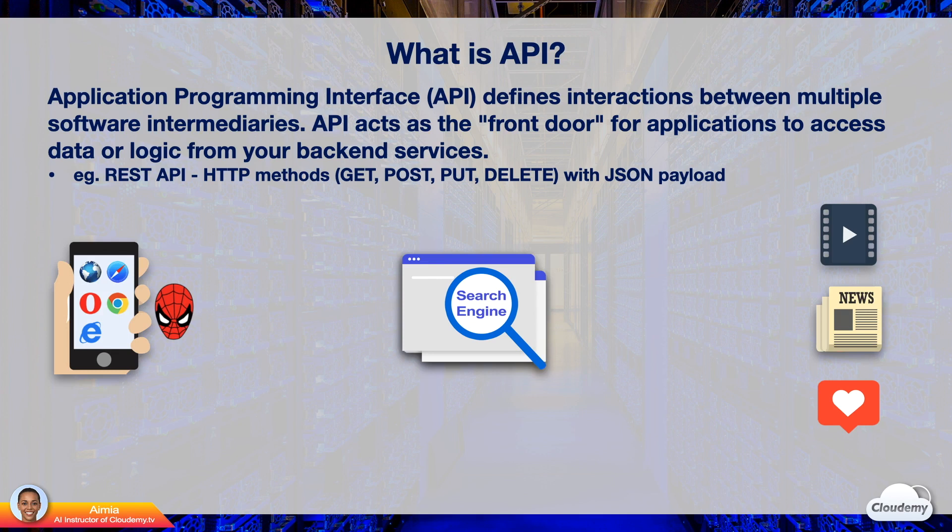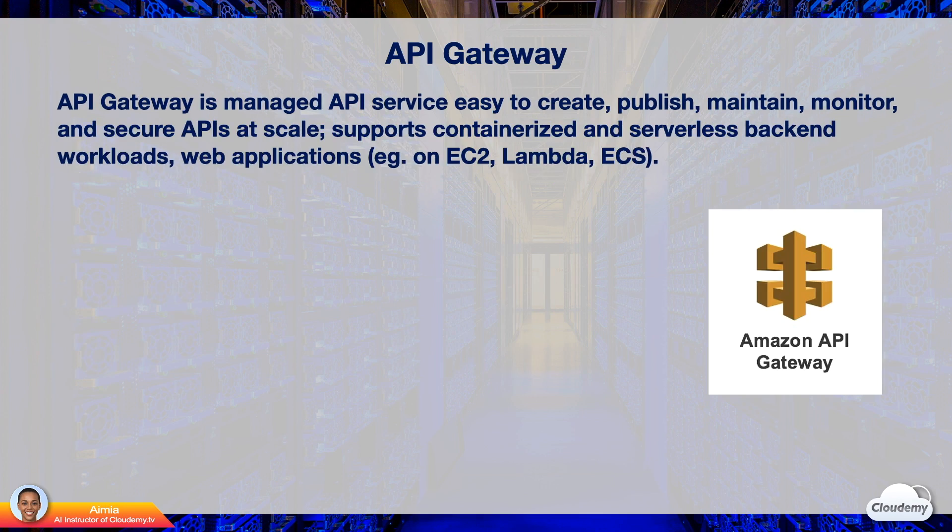API allows communications between different systems in a way everyone understands. API Gateway is a fully managed AWS API service that makes it easy for developers to create, publish, maintain, monitor, and secure APIs at any scale. With API Gateway, you don't need to provision any servers to create APIs. API Gateway can act as the front door for containerized and serverless backend workloads, as well as web applications such as applications running on EC2, Lambda, and ECS.